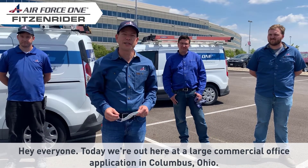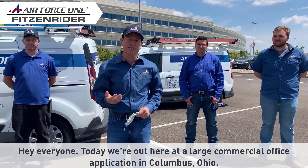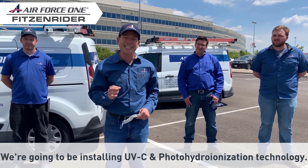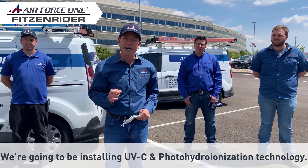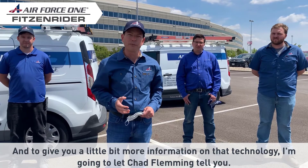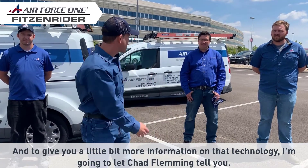Hey everyone, today we're out here at a large commercial office application in Columbus, Ohio. We're going to be installing UVC and photo hydro ionization technology. To give you a little bit more information on that technology, I'm going to let Chad Fleming tell you.